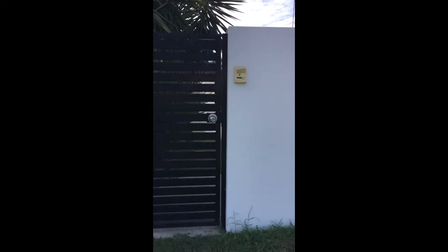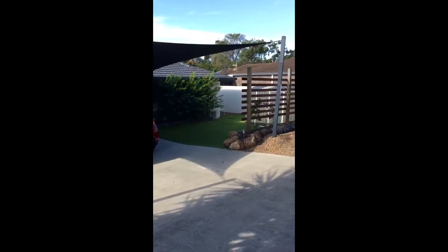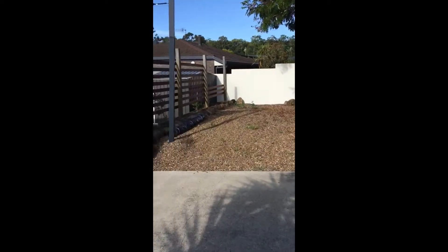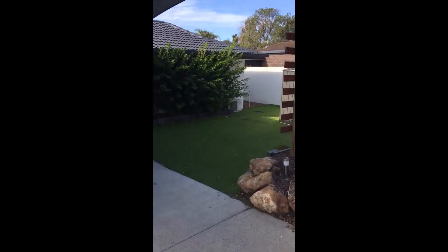Hey guys, it's Kelly from Ray White Tugan here to take you through 68 Clive's Circuit. Coming through the gate, we've got a little front yard, and further down we've got some astroturf and a little garden shed.